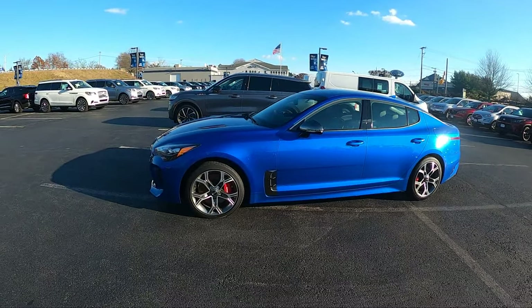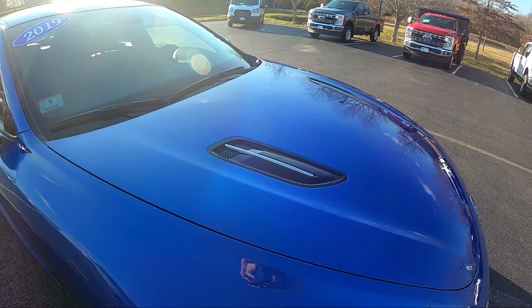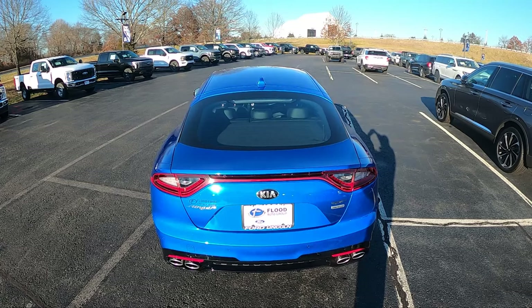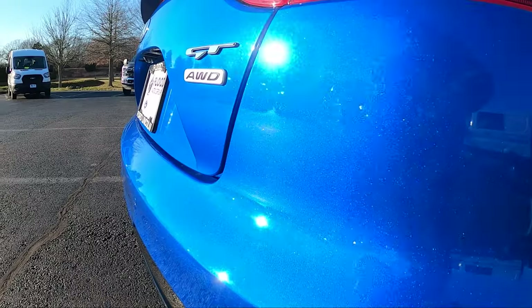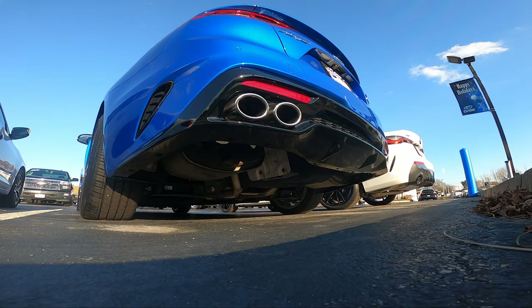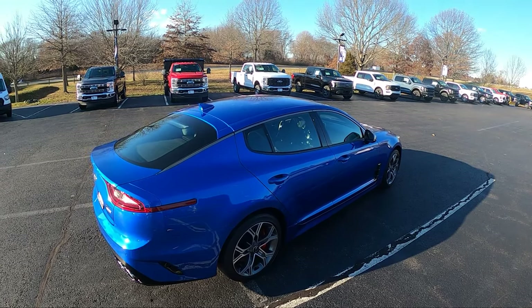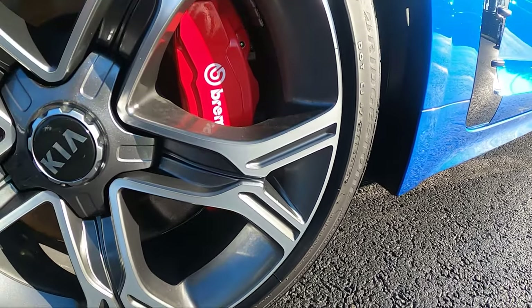This Kia Stinger is a GT model, all-wheel drive, has about 75,000 miles and sticker is around $26,000. It's a four-door hatchback sedan with seating for five, available in all-wheel drive or rear-wheel drive. Curb weight is about 4,023 pounds. It's powered by a 3.3-liter twin-turbo V6 making 365 horsepower and 376 pound-feet of torque, mated to an eight-speed automatic transmission, with a manufacturer-reported 0-60 time of 4.7 seconds. The AWD model gets 17/25/20 MPG out of a 15.9-gallon fuel tank. It rides on 19-inch alloy wheels with ventilated Brembo disc brakes front and rear, with staggered tire sizes — 225s up front and 255s in the rear.